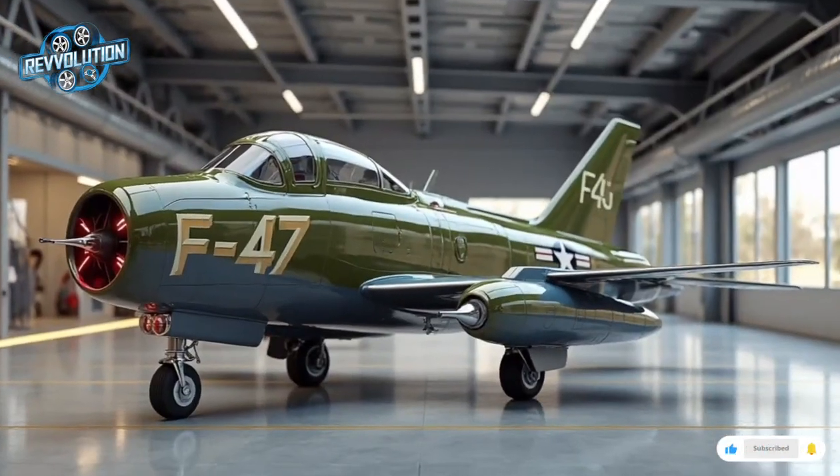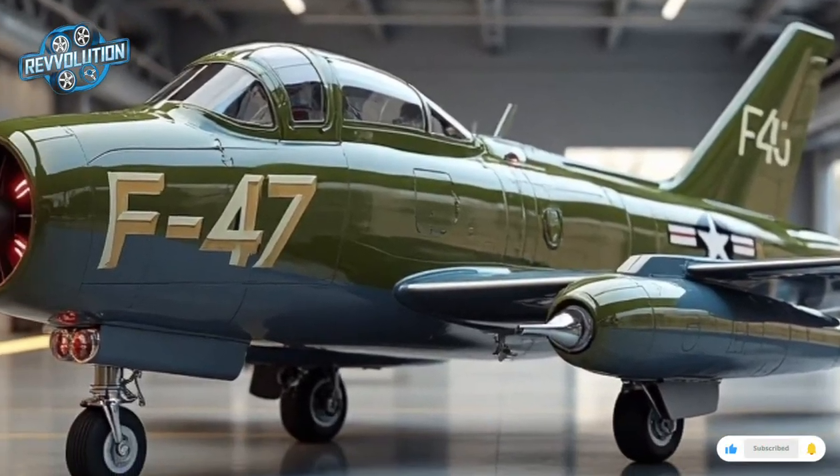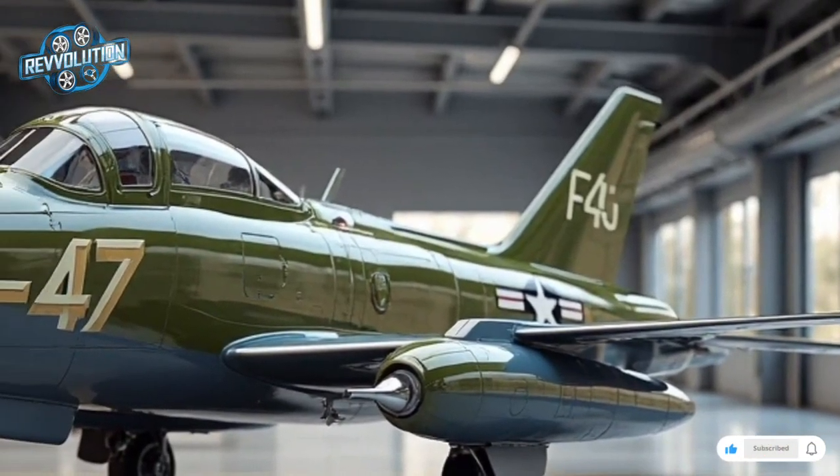Its aesthetic draws clear inspiration from the original P-47 Thunderbolt, including the bubble canopy, rugged stance, and signature elliptical wing roots — but underneath that nostalgic silhouette lies a digital-age warbird ready for tomorrow's battlespace.